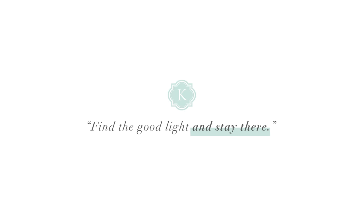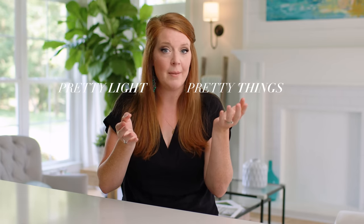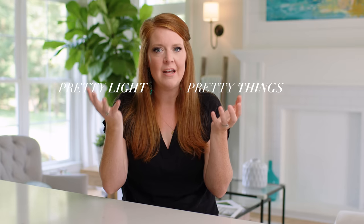What does this mean and why is it so hard to grasp? Because we're creative people and sometimes, especially new photographers, they get confused between pretty things and pretty light. Pretty things do not make good photos — pretty light makes great photos.